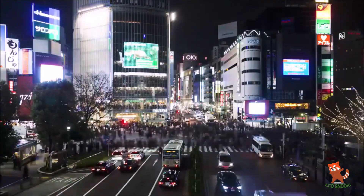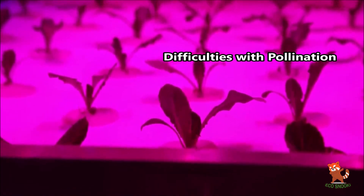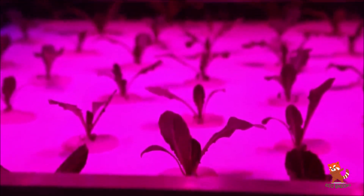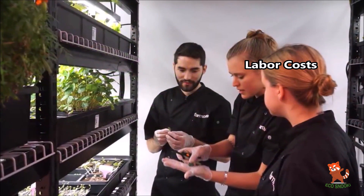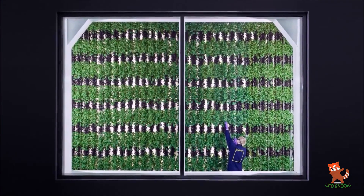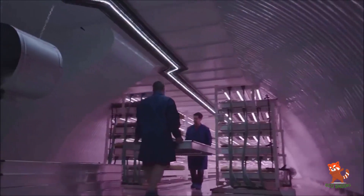While vertical farms will be attractive to locate close to cities, the high price of real estate will impede financial viability. Another challenge is pollination — vertical farming takes place in a controlled environment without insects, so the pollination process needs to be done manually, which is labor intensive and costly. Labor costs can be even higher due to concentration in urban centers where wages are higher and more skilled labor is needed.